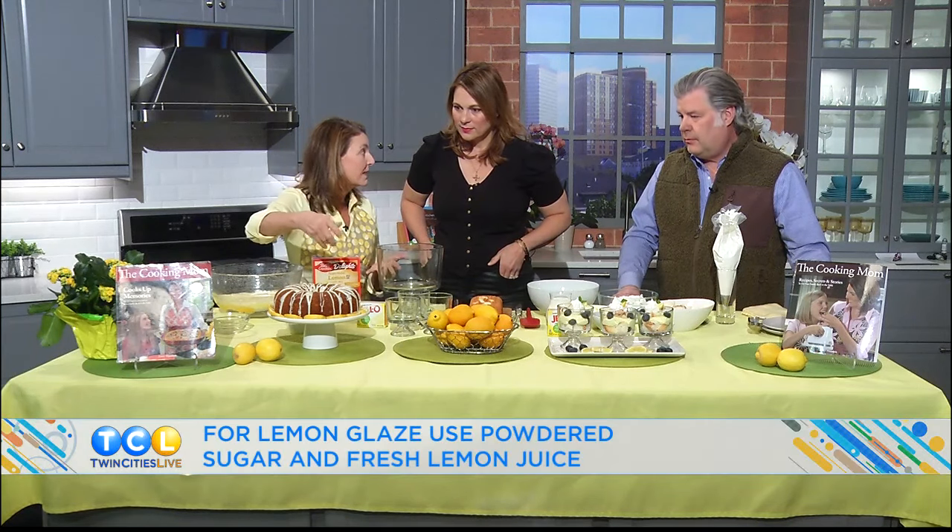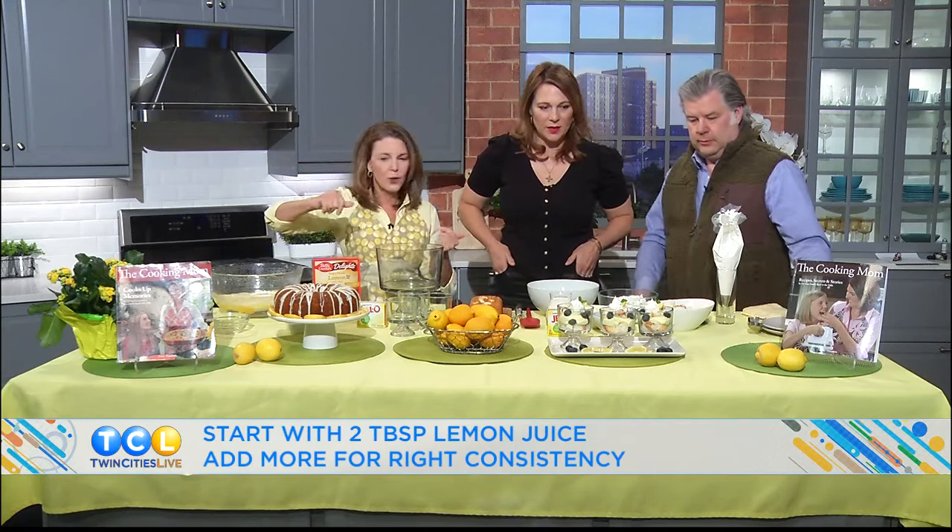You can put powdered sugar on top, or do fresh lemon juice with powdered sugar as a little glaze. Or it's great straight up naked. This looks beautiful — so pretty on a pedestal with some lemons.